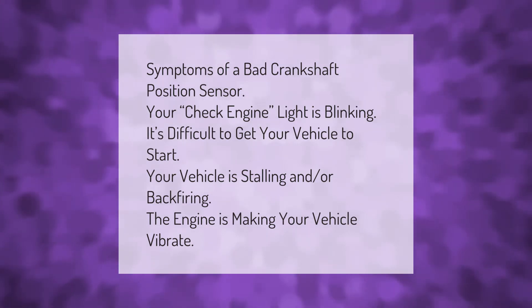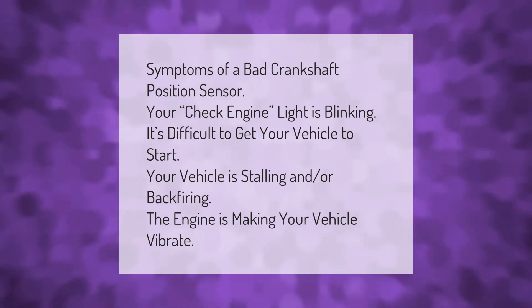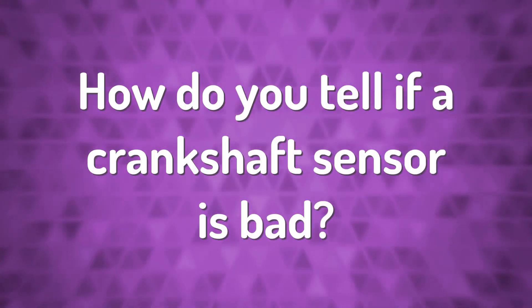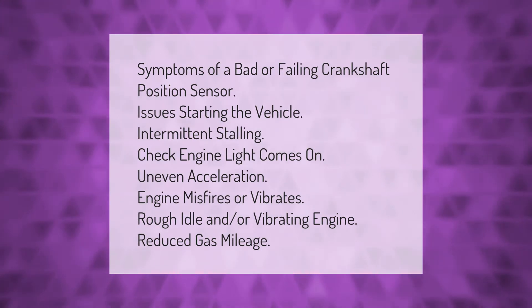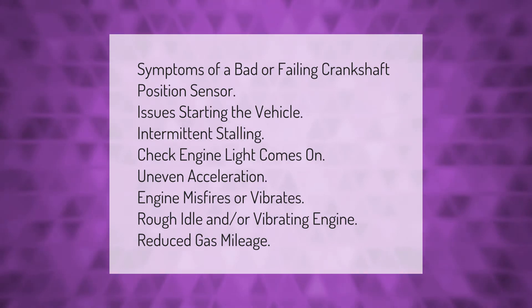Symptoms of a bad crankshaft position sensor: your check engine light is blinking, it's difficult to get your vehicle to start, your vehicle is stalling and/or backfiring, the engine is making your vehicle vibrate. Additional symptoms include intermittent stalling, uneven acceleration, engine misfires or vibrates, rough idle, and reduced gas mileage.